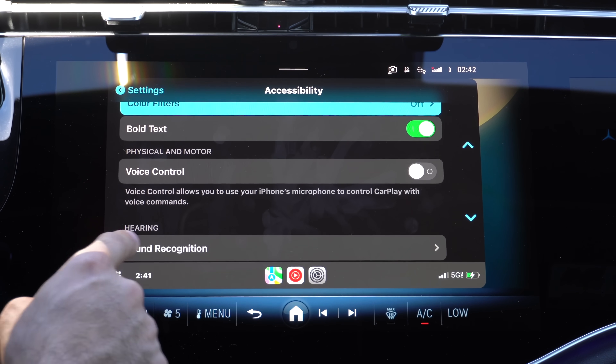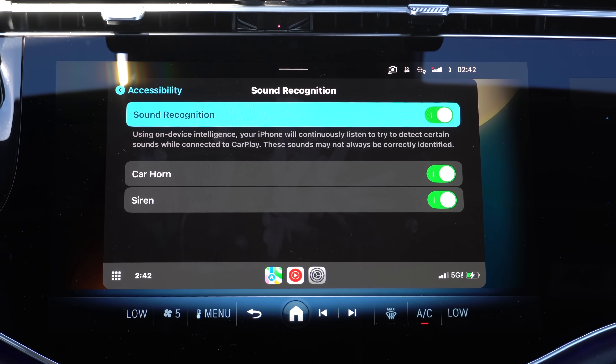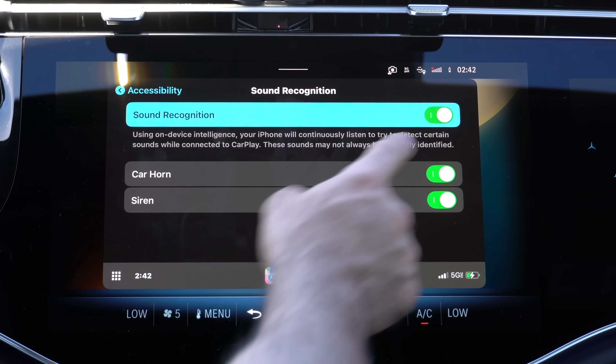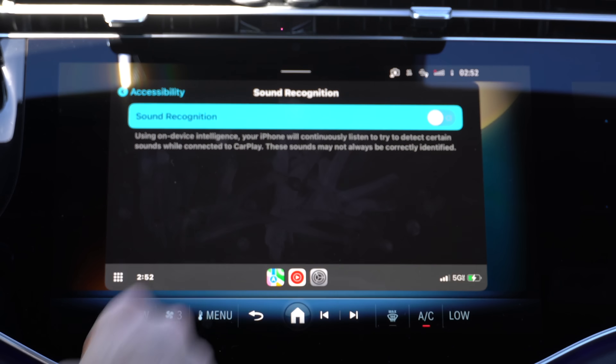In the Hearing section, there's now new sound recognition. By enabling this, you can allow CarPlay to identify car horns or sirens. If an emergency vehicle is driving by, a notification will pop up confirming that sirens are nearby or a vehicle has honked - great if you have difficulty hearing. Personally I prefer leaving it off because when my phone isn't connected to CarPlay, it still sends notifications to my phone while watching a movie.